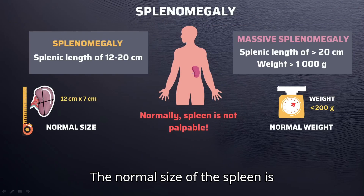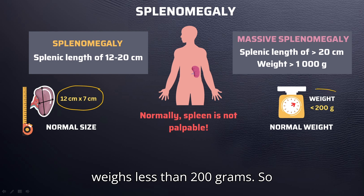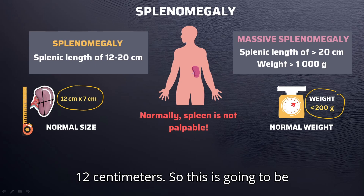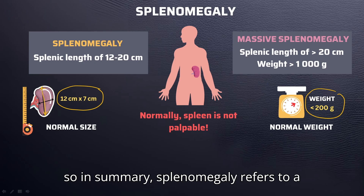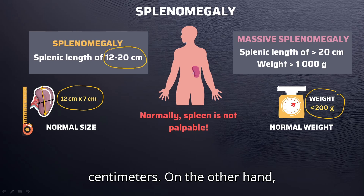Let's get started. The normal size of the spleen is approximately 12 by 7 centimeters, and the spleen usually weighs less than 200 grams. Splenomegaly refers to an enlargement of the spleen, characterized by a craniocaudal measurement exceeding 12 centimeters. In summary, splenomegaly refers to a splenic craniocaudal measurement within the range of 12 to 20 centimeters.